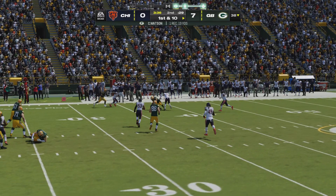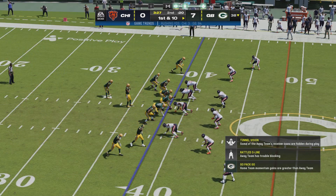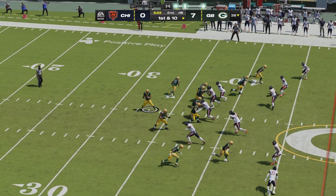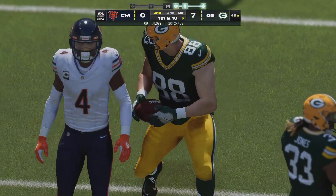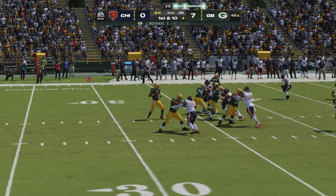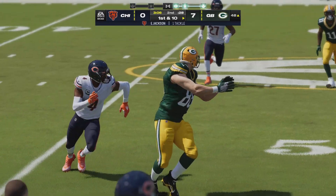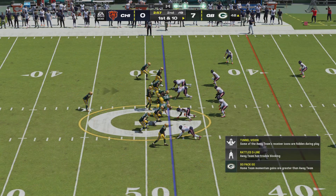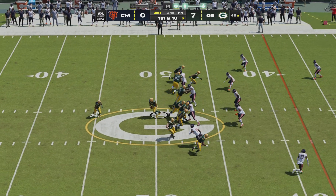First down — now that was pretty. They executed that curl route versus zone coverage. Against man coverage, it's often a tight curl, a sharply run route. Against zone, you're just looking for that open spot, that dead area, so you may curl it a little bit wider to get to that place. He fired a bullet in there for the completion — 14 yards, good for a Packer first down. Nice job utilizing his big target; he didn't overthink it. Understands the catch radius and how to use his body to keep defenders away from the ball.